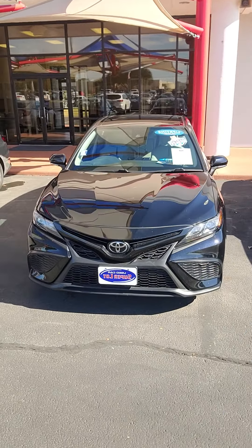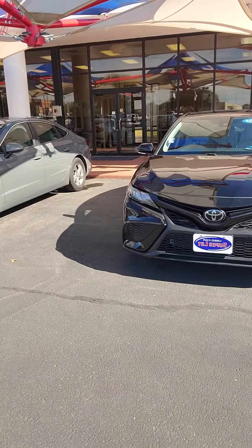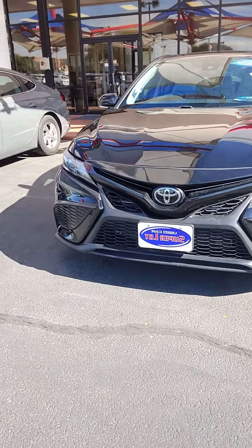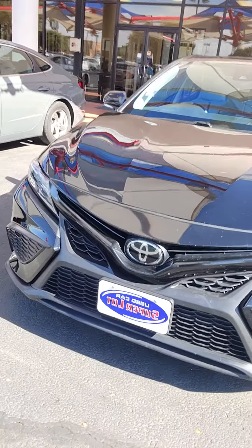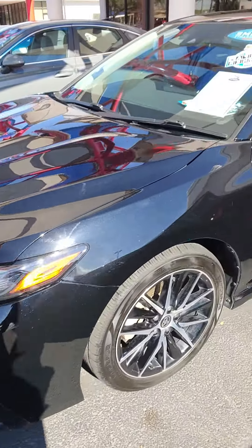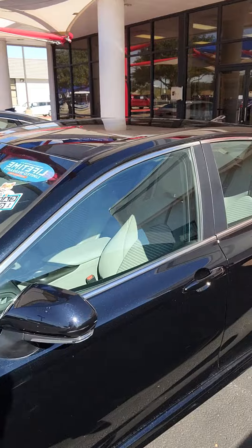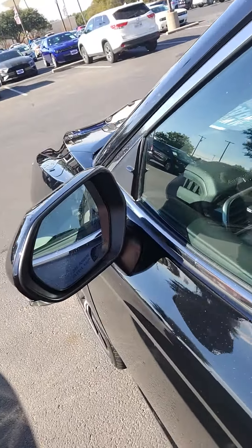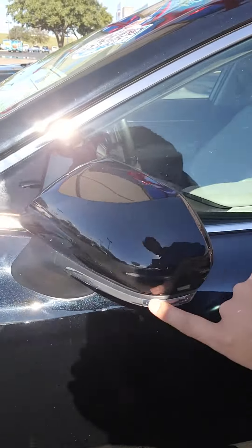This is Aaron Pozos over at Wichita Falls Ford. Here's that Camry — got your Toyota badge up front, there's your LED headlamps, really really nice car. Your side mirrors — you do have turn indications here on your mirrors.